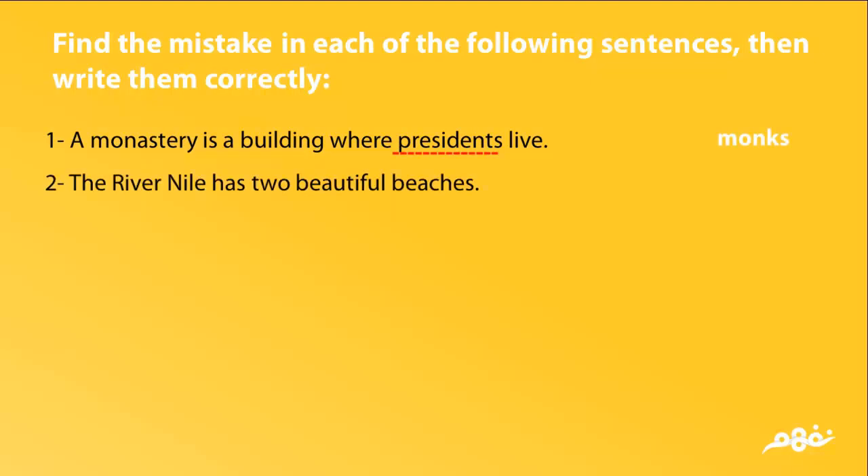Incorrect: The river Nile has two beautiful beaches. Correct: The river Nile has two beautiful banks.